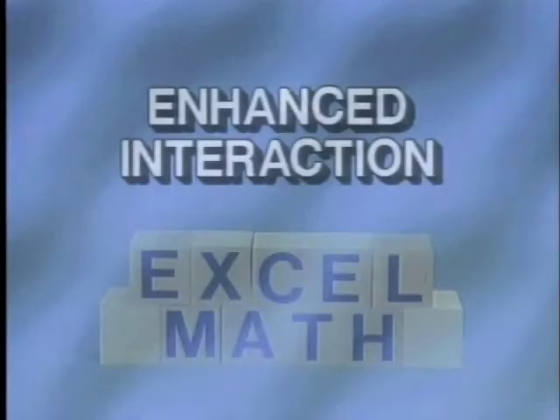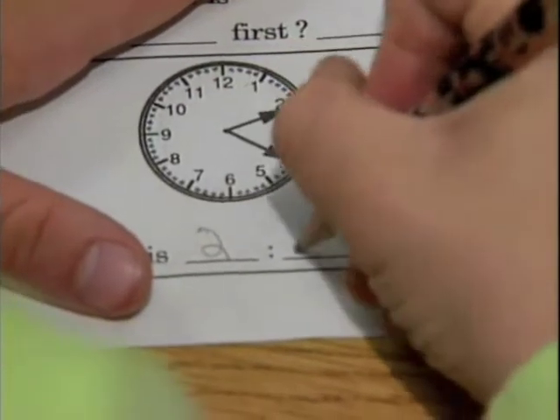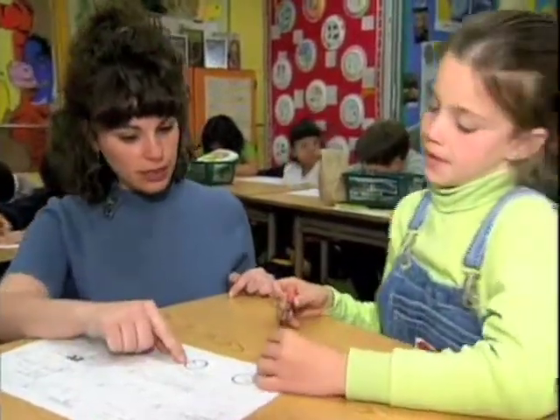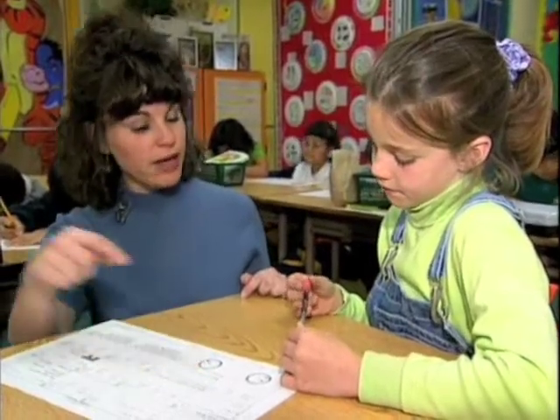This makes it possible to cover more content over a given time. There is more time on task because no time is wasted copying problems from a book. This allows more opportunity for the teacher to interact with students while working the guided practice, which incorporates a variety of math exercises relating to various concepts.